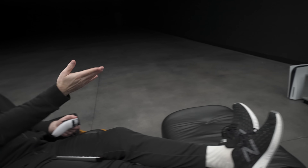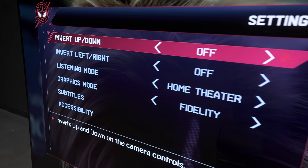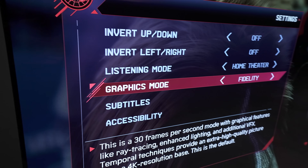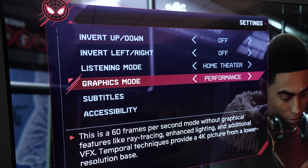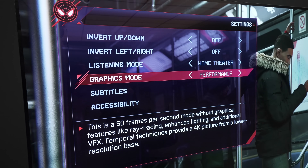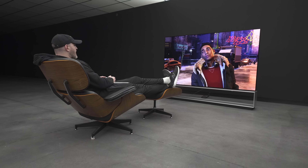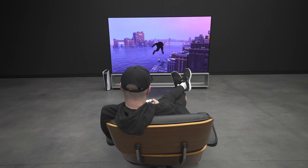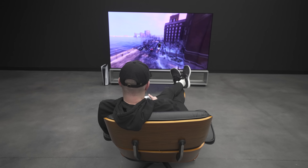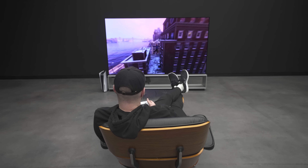There are a couple of different settings in certain next-gen games, this one included. This is the Miles Morales game — kind of the headline game for the PlayStation exclusive. If you head into the settings and look at the graphics mode, you can see the fidelity option: that's 30 frames per second with graphical features like ray tracing, enhanced lighting, and additional VFX. You can also go to performance mode, which gives you 60 frames per second without some of those graphical enhancements — a more fluid, responsive experience. The TV will obviously adjust to match.